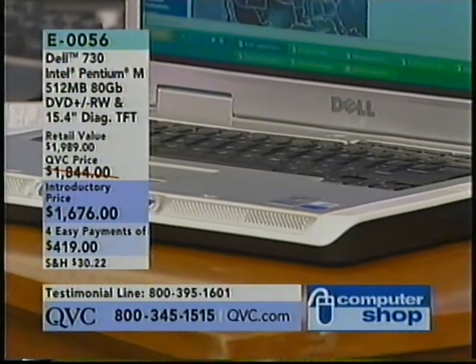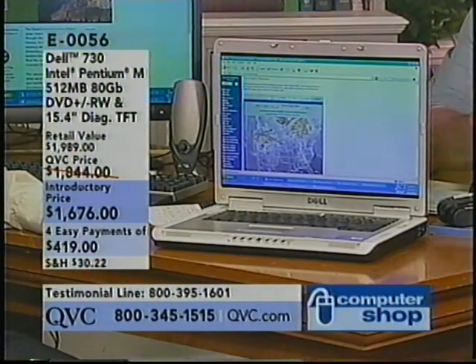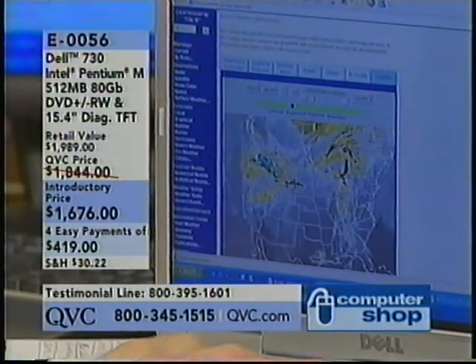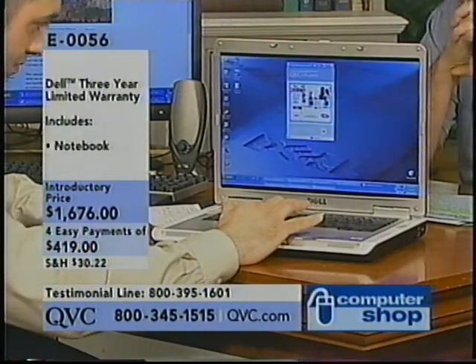Having your favorite cappuccino and being able to communicate with your friends around the world — $1,676, four easy payments of $4.19 today. Dell backs it up. $4.19 a month if you shop with a QCard, American Express, Cart Blanche, Discover, Diner's, MasterCard, or Visa cards.